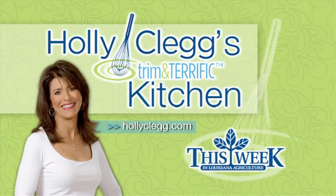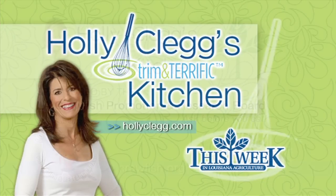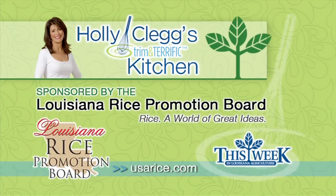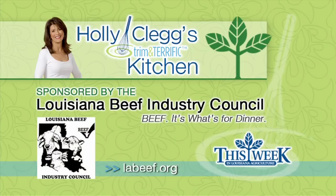Holly Clegg's Trim and Terrific Kitchen was brought to you by the Louisiana Crawfish Promotion and Research Board — Louisiana Crawfish, ask before you eat — and by the Louisiana Rice Promotion Board, rice, a world of great ideas, and by the Louisiana Beef Industry Council, beef, it's what's for dinner.